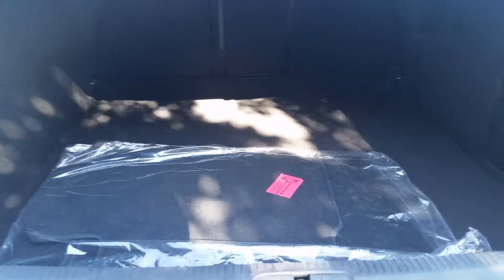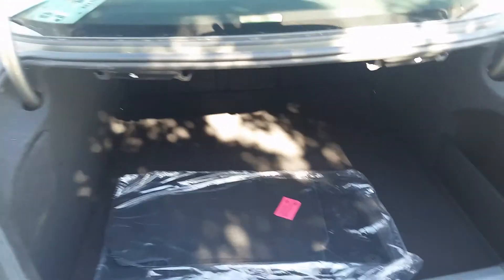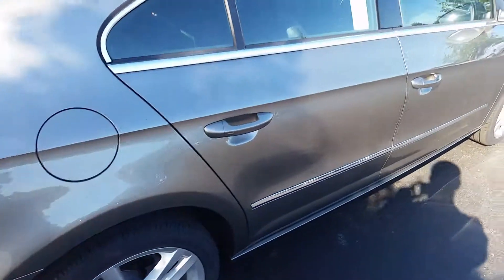Pop the trunk for you — ample space back there to store whatever you've got. Whether it's a nice day at the links, toss the clubs in the back and go shoot a round of 18, or maybe haul some groceries around in this quick little guy.